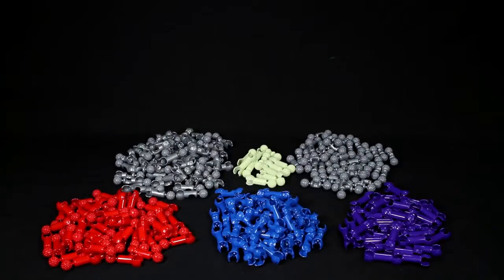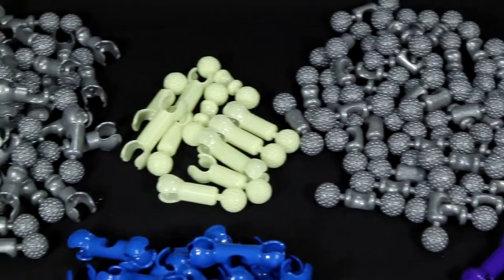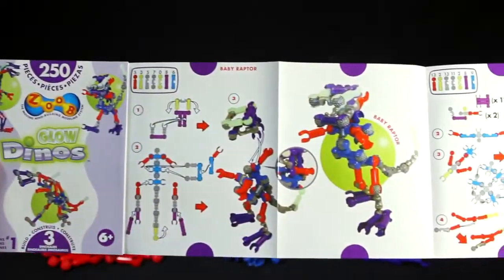Inside the 250-piece set, you'll receive 250 Zoob pieces with special glow-in-the-dark pieces and easy-to-follow picture instructions to help you get started.